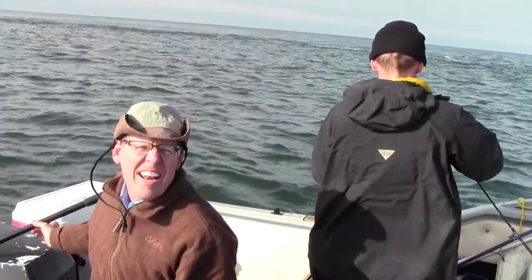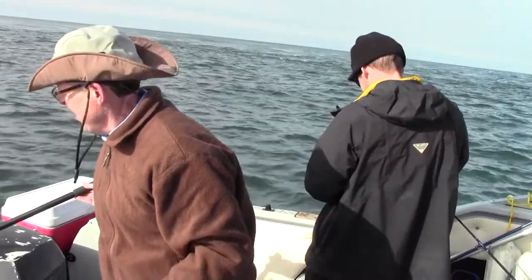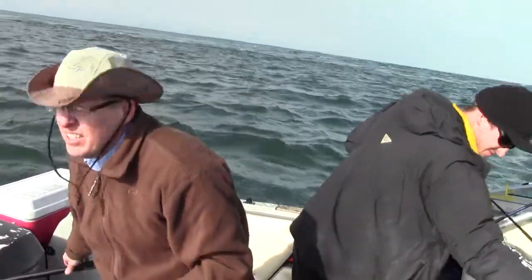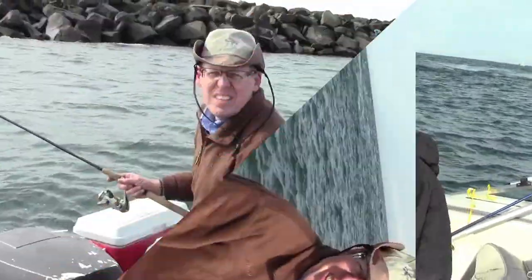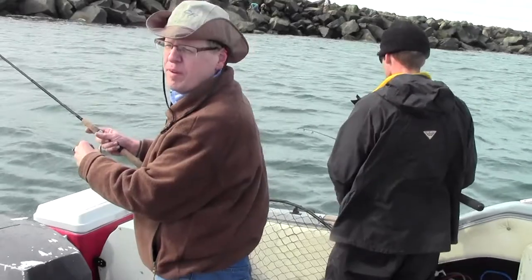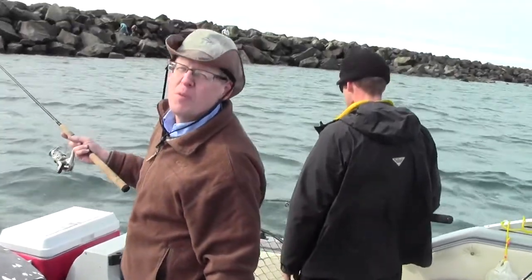So we're off the jetty and it's a bit of a swell here — makes things interesting, trying to keep us where we need to be. We got our first one in short order — nice little sea bass, got to get some more. So we're drifting along the jetty. We've got a sea anchor out to slow down our drift, and we're marking fish but they're not in the biting mood right at the moment.